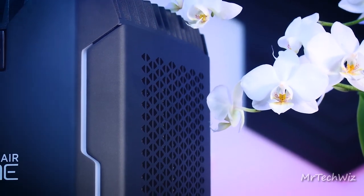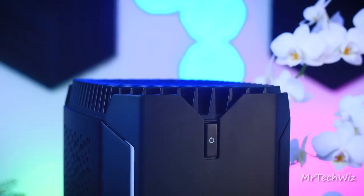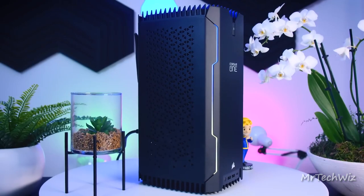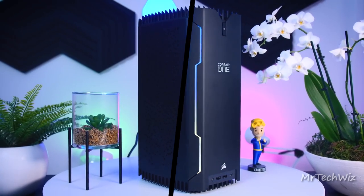In summary, the Corsair One i300 is a dream come true for gamers and professionals alike. Its tiny stature belies its enormous power, hence a marvel of engineering. If space is at a premium but performance is non-negotiable, this is the compact gaming PC you've been waiting for.